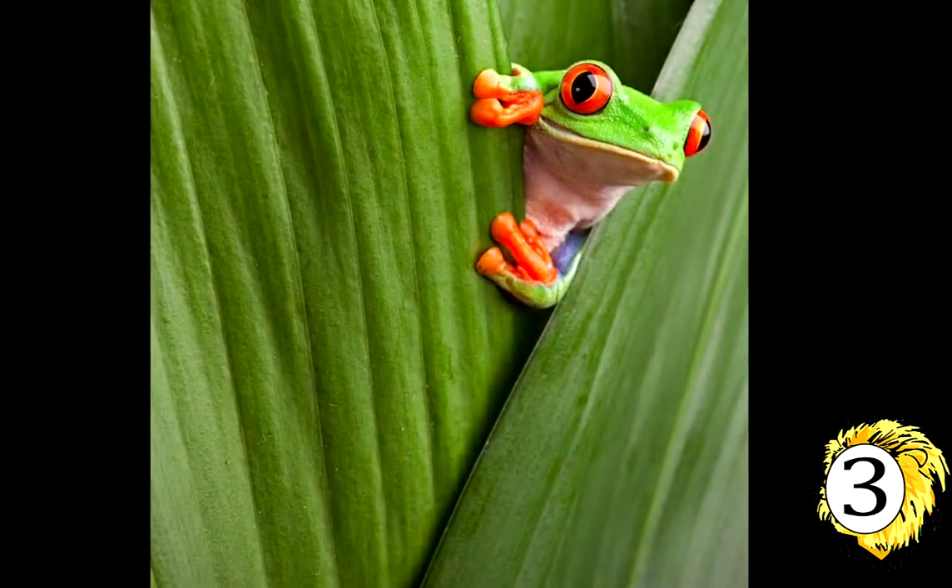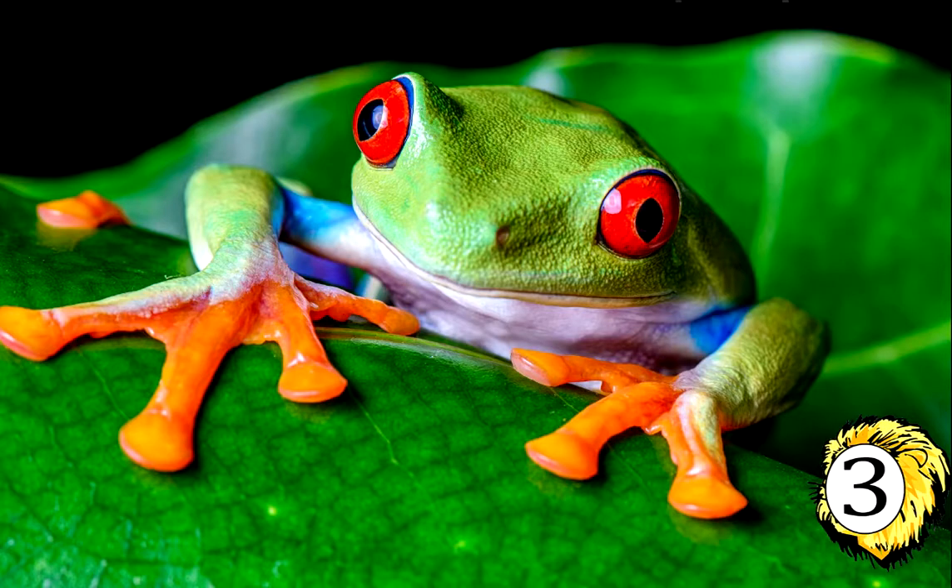Number 3: The red-eyed tree frog found in the middle of the night in jungle near the Pacific coast of Costa Rica does not have the vivid orange and turquoise markings usually observed on the paws and body of the more popular Atlantic coast frog, although both belong to the same species.